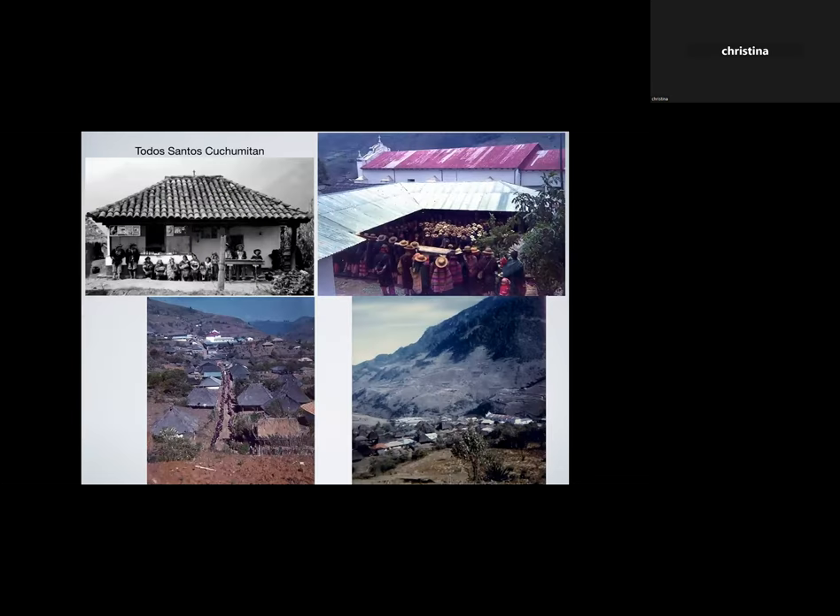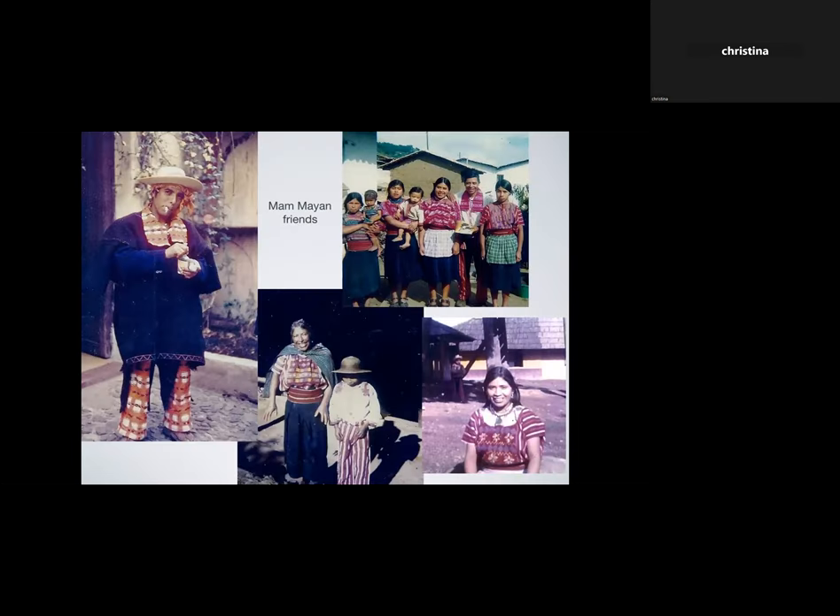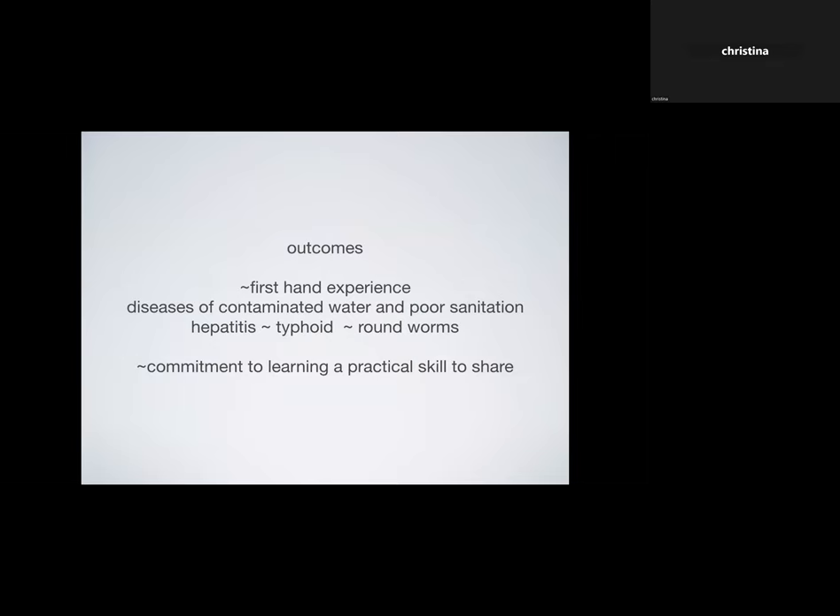We're going to start in a little mountain village in Guatemala called Todos Santos Cuchumatán, where a friend and I were learning backstrap weaving with really wonderful Mayan people who spoke the Mam language. It was an incredible experience, and we had firsthand experience of diseases from contaminated water and poor sanitation. Between the two of us we managed to get hepatitis, typhoid, and roundworms.